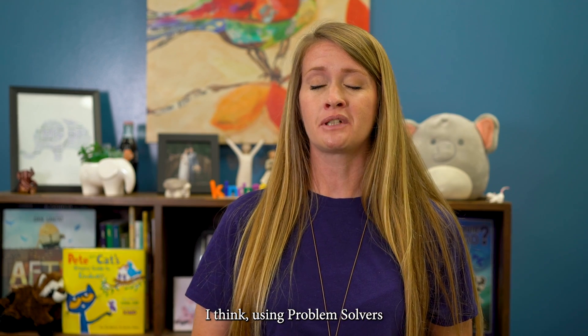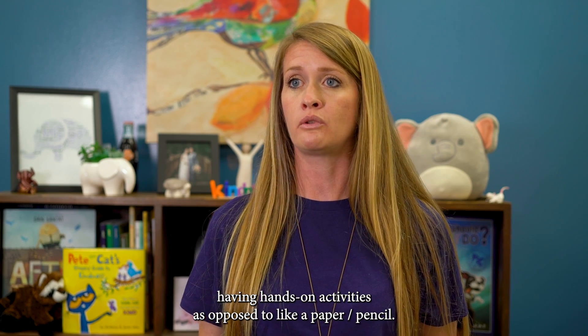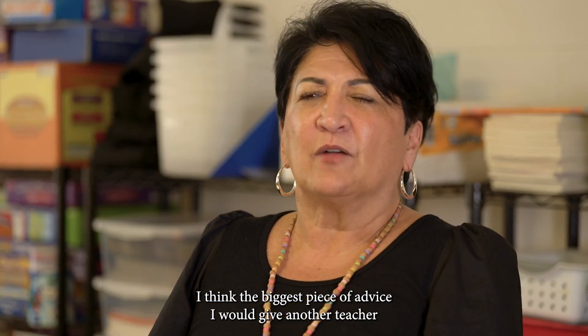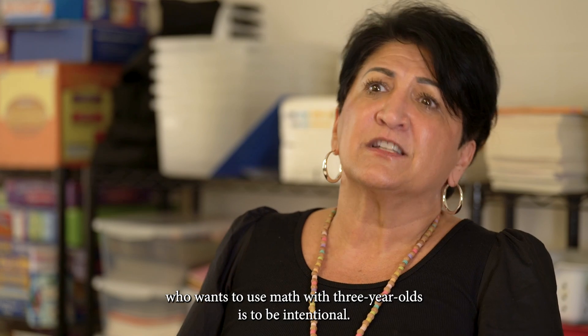I think using the Problem Solvers curriculum is a great way for teachers that are a little hesitant about having hands-on activities as opposed to paper or pencil. The biggest piece of advice I would give another teacher who wants to use math with three-year-olds is to be intentional.